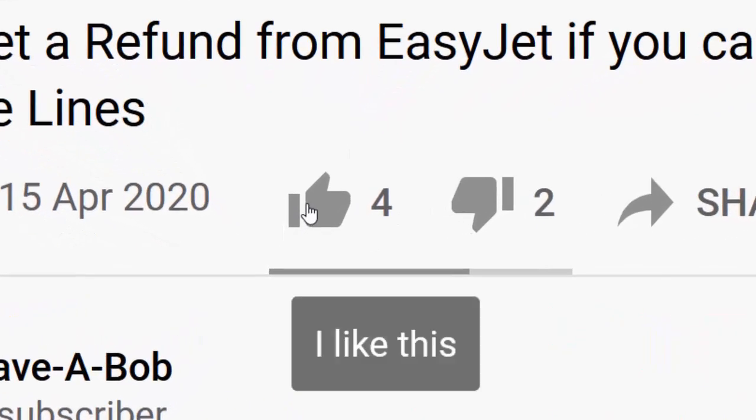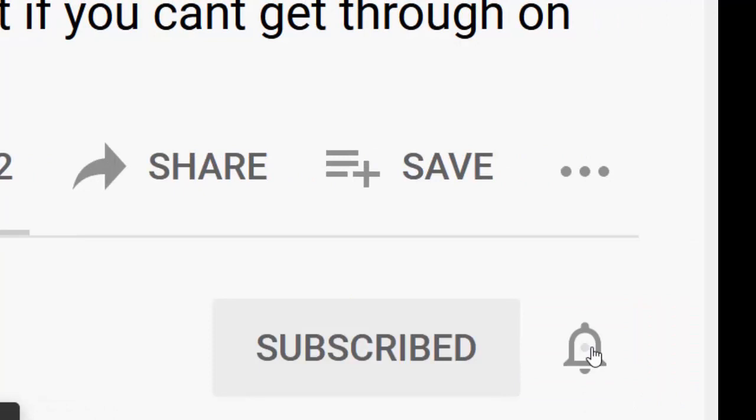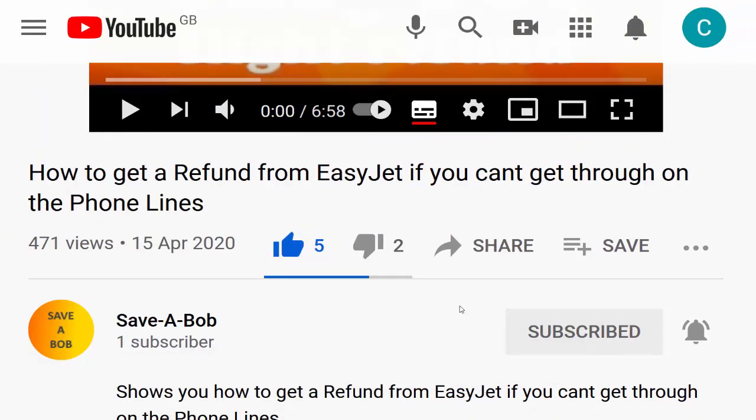If you find this video useful, please don't forget to like it. Also, if you haven't already, please click the Subscribe button and make sure you click the notification bell to get notified about all new videos. Thanks for watching.